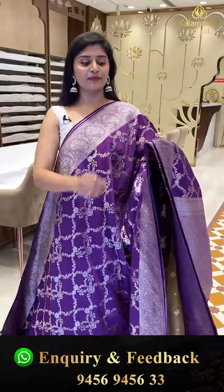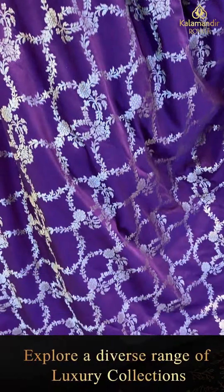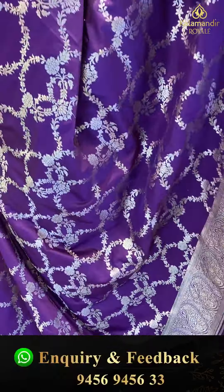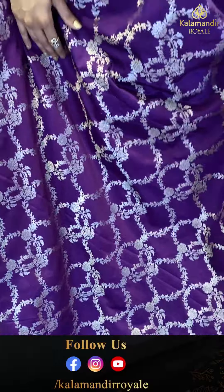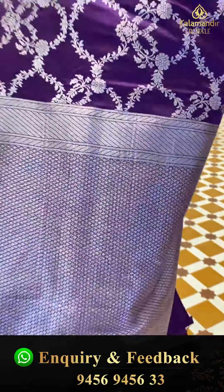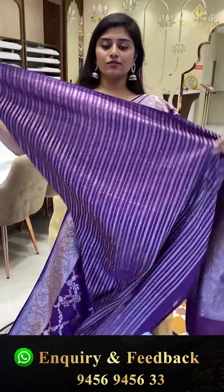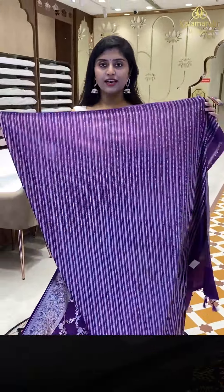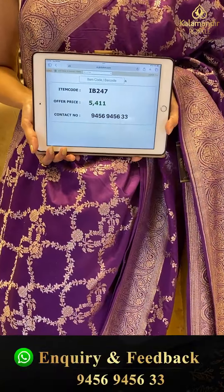A beautiful violet color combination — a very nice saree with silver zari weave borders. A dark purple fancy variety at a very very reasonable price. All over the saree we are seeing flower jals in silver zari. The borders are nice parsley borders. Here is the pallu — complete silver zari brocade. The blouse has vertical striped lines. Saree pricing — IB-247, golden offer price 5,411.